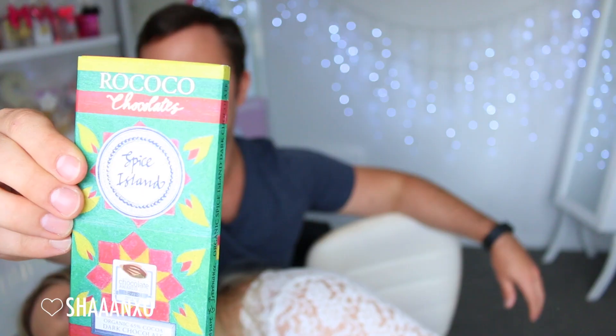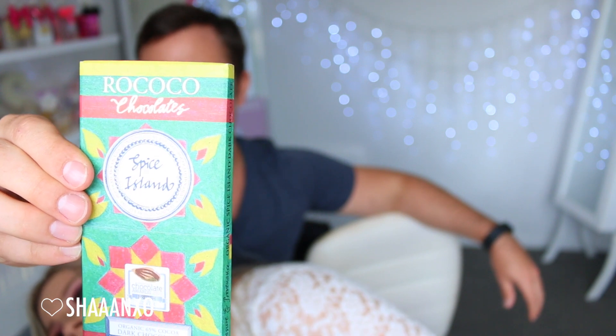Next up we have Rococo Chocolate Spice Island. Do you wanna just go halves? Yeah, ready, set, go. This is weird — it tastes like spices. Cinnamon? Not exactly cinnamon but something like that. Cardamom, cinnamon, nutmeg, cloves — the aftertaste tastes really nice.